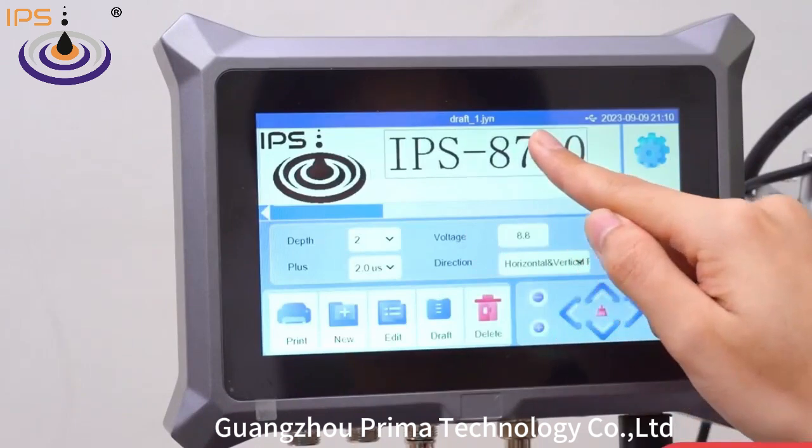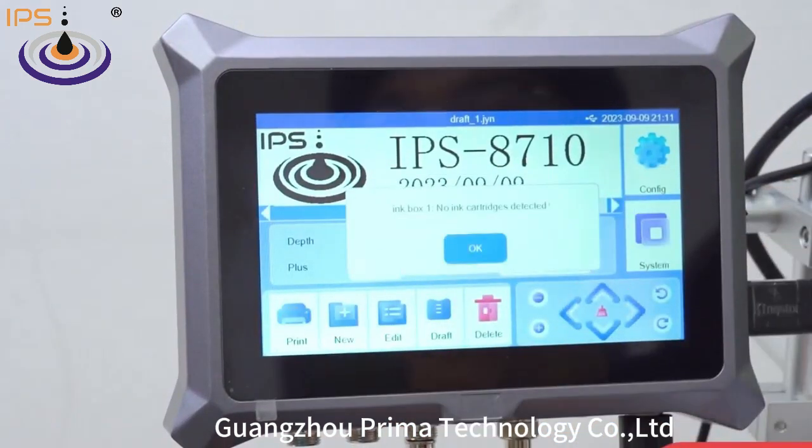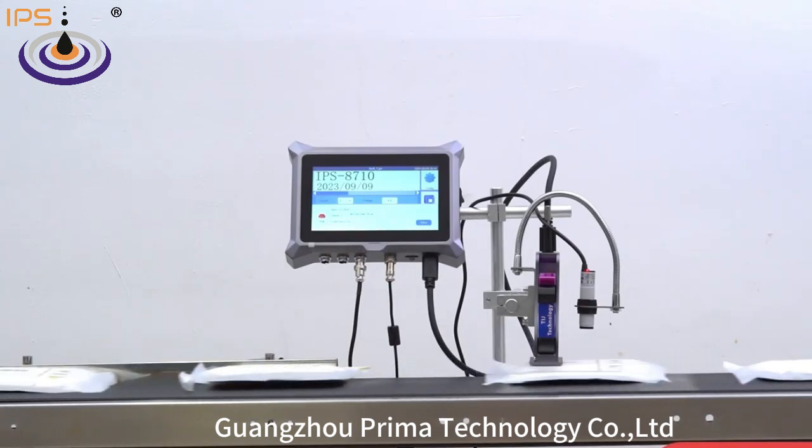IPS 8710 can print 12.7mm height with one head, and it supports two heads, which is 25.4mm height max.